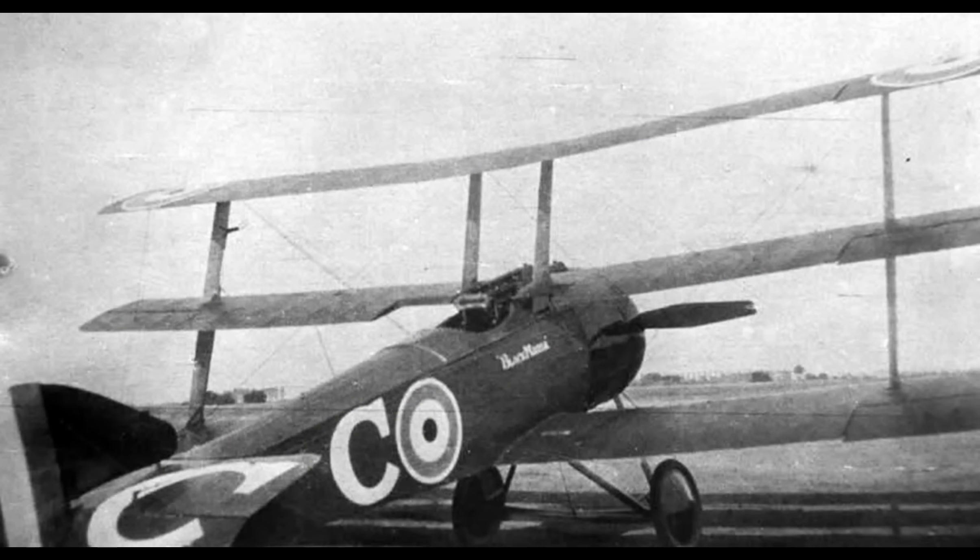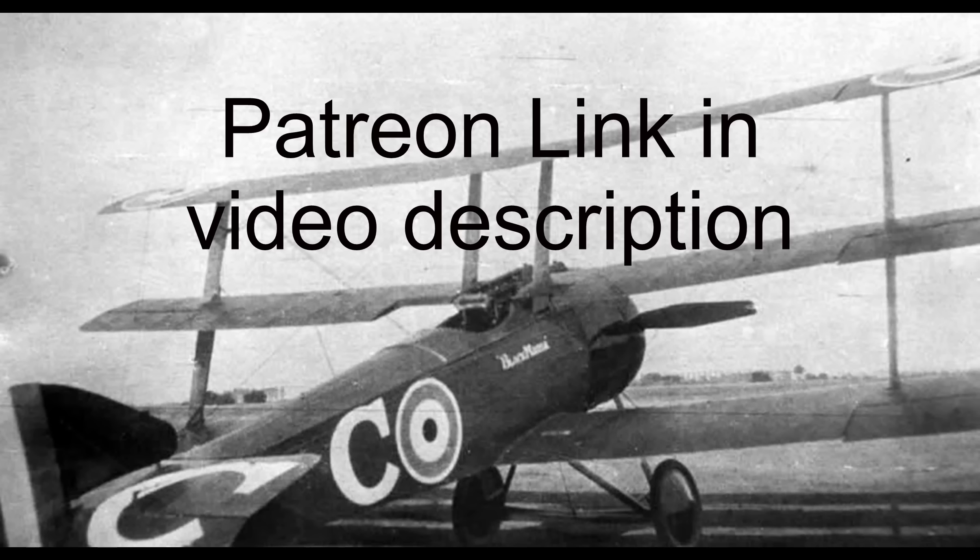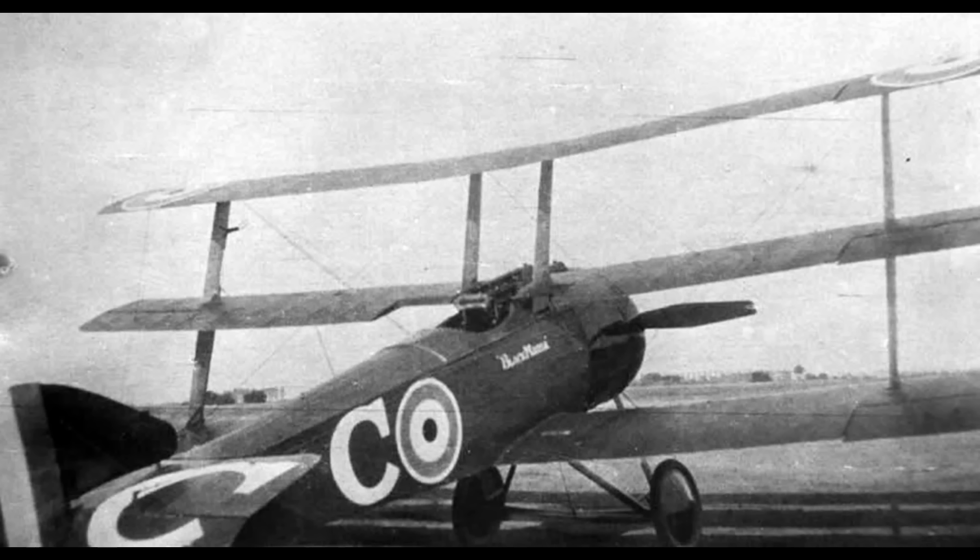Speaking of NASA, the main source of information for this video comes from NASA's book, Quest for Performance. There's also quite a bit here from Aerodynamics for Naval Aviators. These books, and all the other non-copyrighted materials I use in creating these videos — for example, pilots' manuals, wartime documents, and so on — can be found in my Patreon section. Please consider joining; it's quite inexpensive. And please like and subscribe if this is the type of content you enjoy.